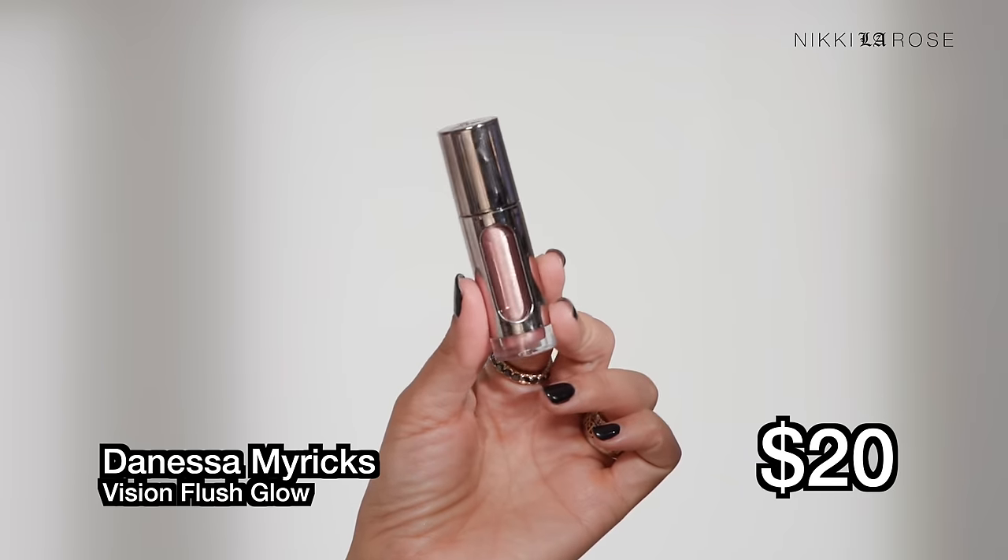I'm really excited to try the Danessa Myricks Vision Flush — I've been wanting to try this for a long time. I picked up the shade Electric Love. I'm such a sucker for rose gold, rosy, pink-undertone highlighters — just so feminine. It's a liquid formula with a little doe-foot applicator like a gloss. Swiping it on the back of my hand first — very glowy, nice feeling. I wasn't expecting this kind of feeling — I thought it would dry down quickly and get crusty, but not getting that.